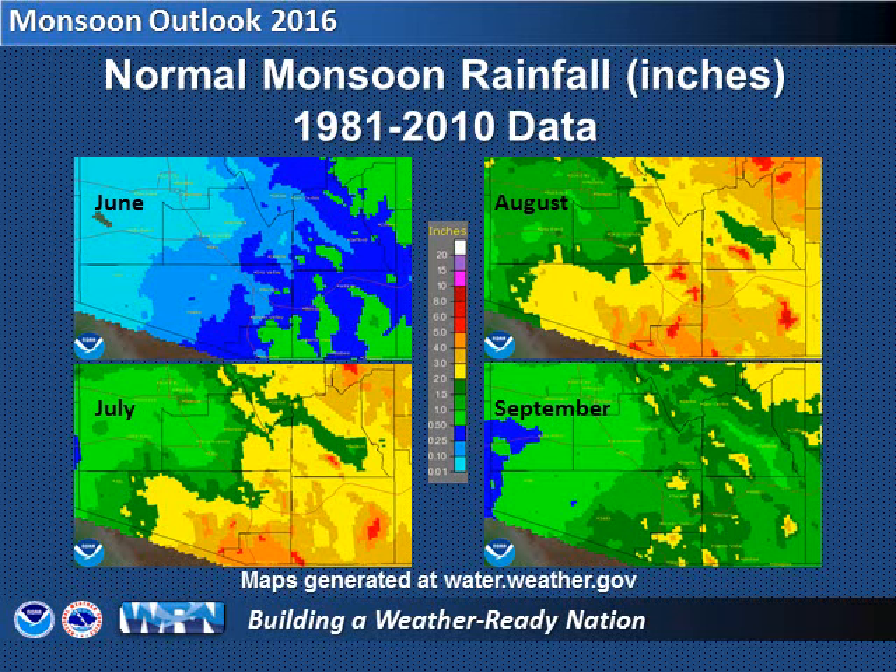In this series of maps, heavier average rain amounts are indicated in orange and red, with those areas normally receiving three to six inches of rain during the month indicated.